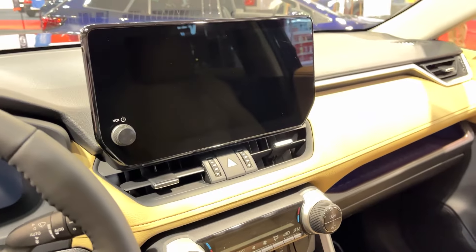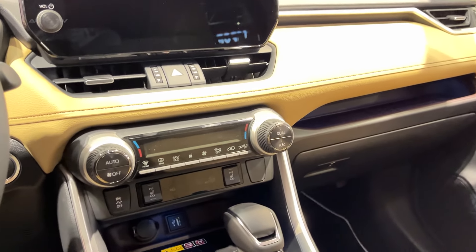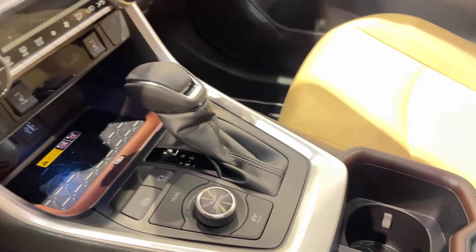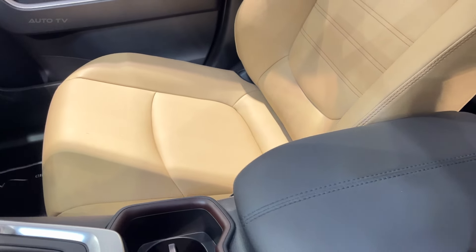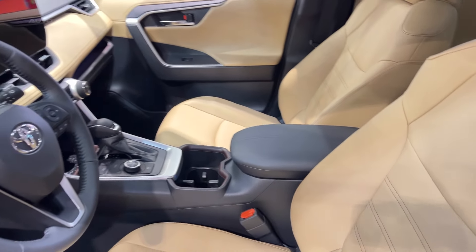Toyota's loaded up the RAV4 with tech goodies too. You get an 8-inch touchscreen as standard, but spring for a higher trim and you'll be treated to a 10.5-inch display. Apple CarPlay and Android Auto are both here, and they're wireless. Some models even get a fully digital 12.3-inch gauge cluster that looks pretty slick.